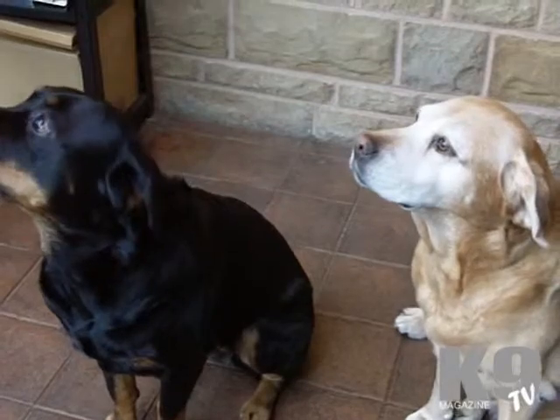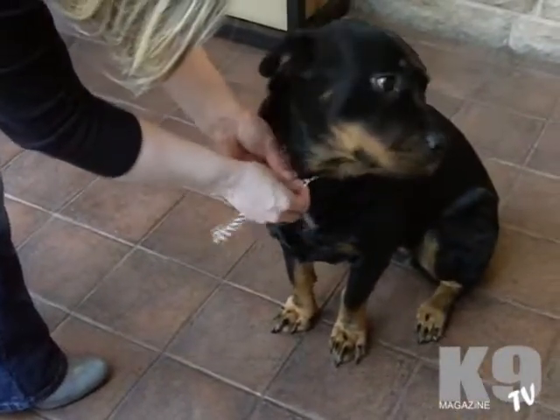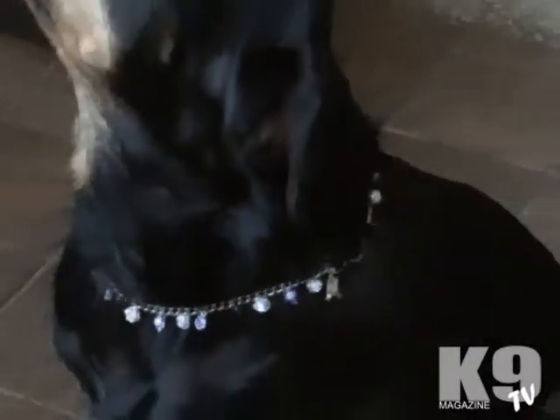They're available in a different range of sizes as well. You can choose to have one for a Chihuahua all the way up to a Rottweiler. They really will tailor-make them just for you. For further information, please visit online at dogblingboutique.co.uk.